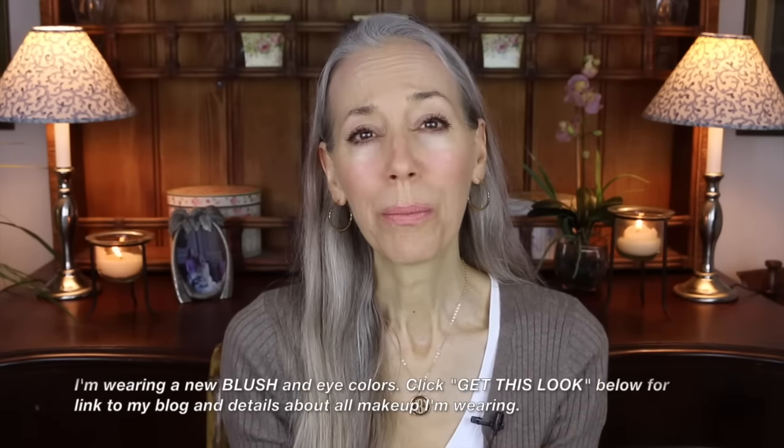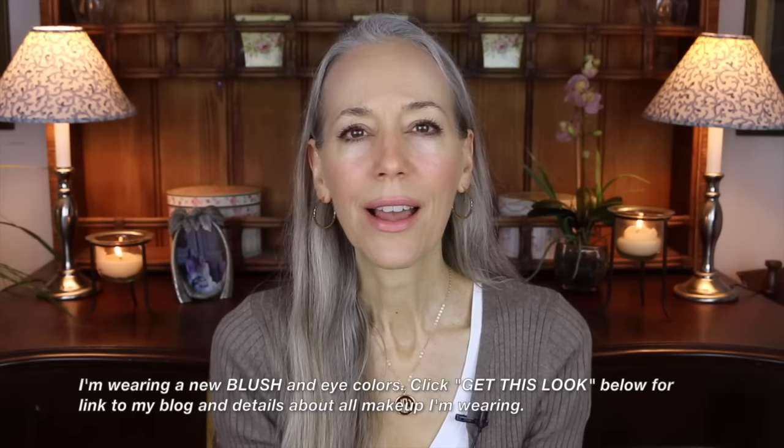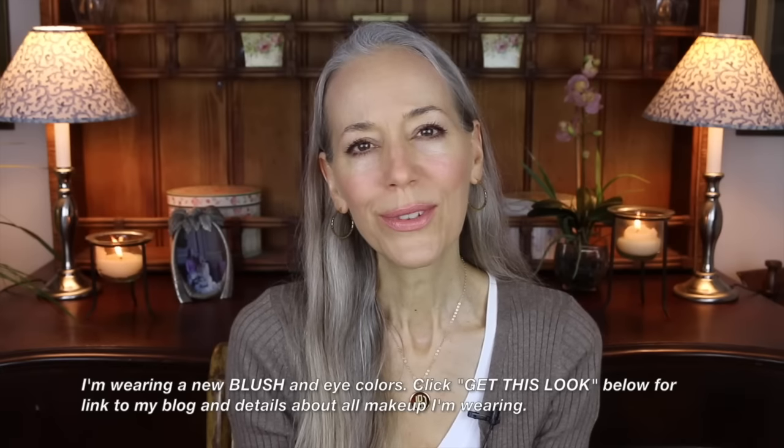Speaking of makeup, I'm wearing a new lip color and new eye color — it's all peach with rosy brown eye shadow. I'll have all the details listed on my blog, and my link will be down below. Now on to the handbags.